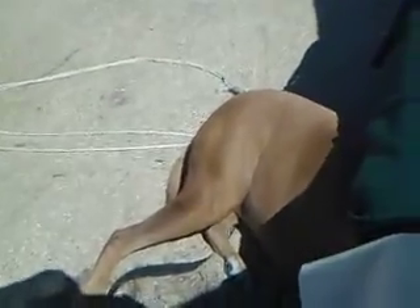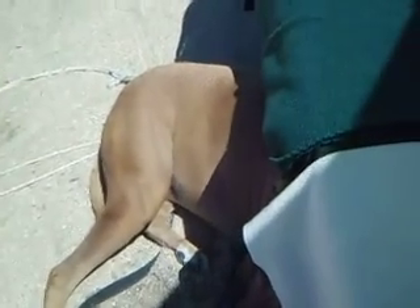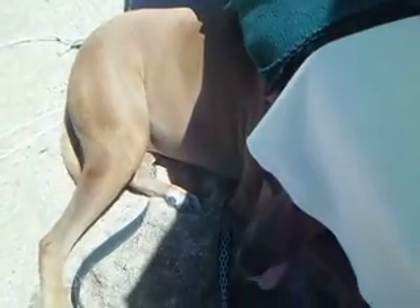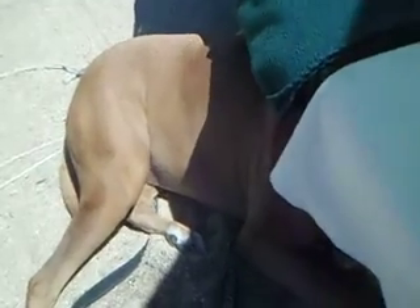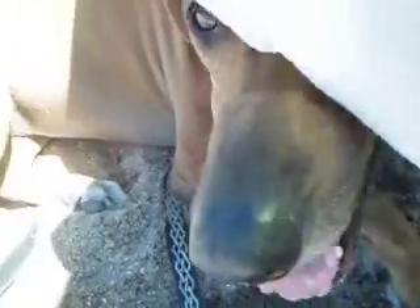Nala, why are you down there? She dug a hole — I guess that will keep her cool. She thinks she's at the beach. There's plenty of shade over here but she doesn't want to stay there; she wants to be right next to me. She's down here digging the sand and hiding. Where's Nala? Oh, there you are.